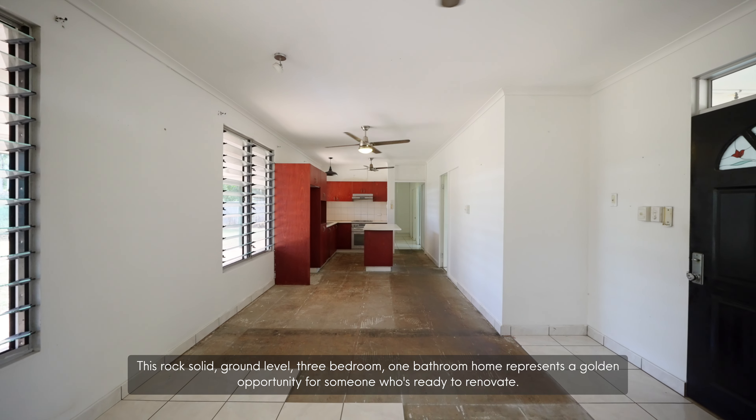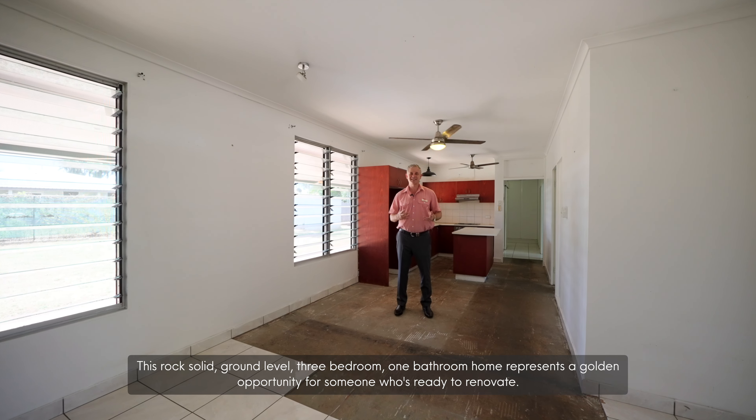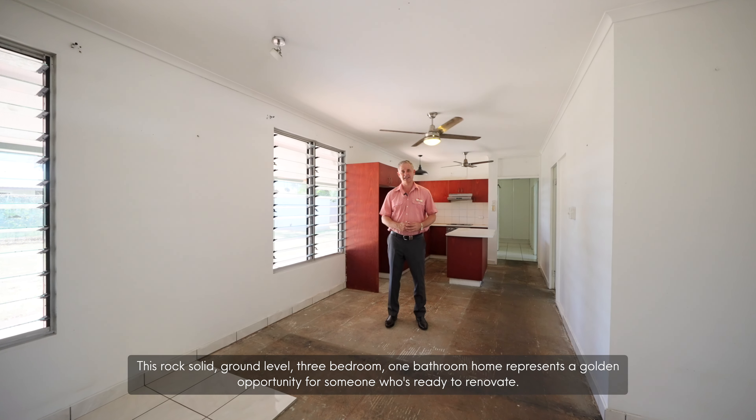This rock-solid, ground-level, three-bedroom, one-bathroom home represents a golden opportunity for someone who's ready to renovate.